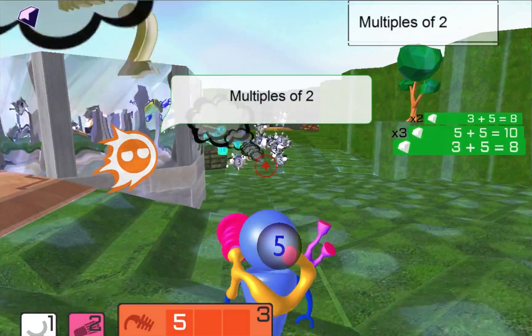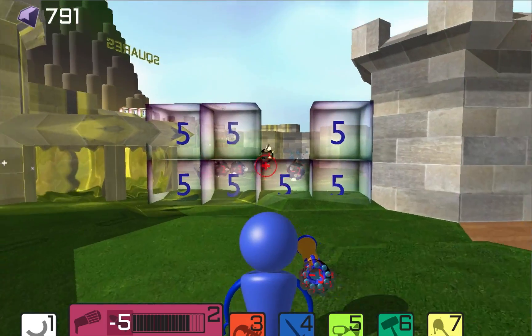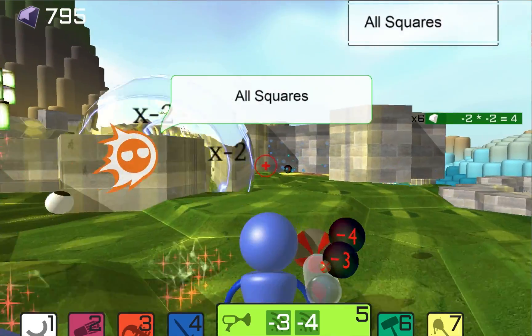Some students may find it difficult to engage with math. Our game breaks through this barrier with a colorful world full of action and adventure, delivering the fun factors that kids expect in a video game.